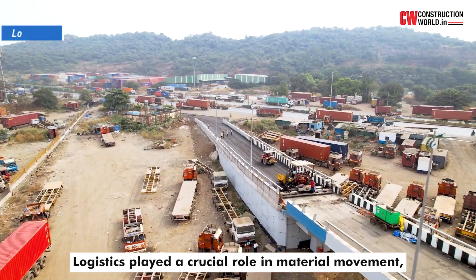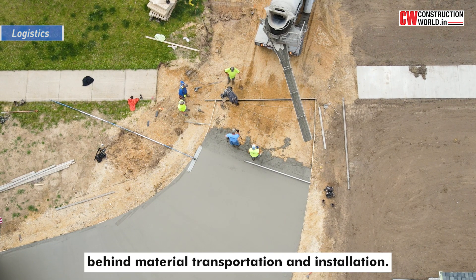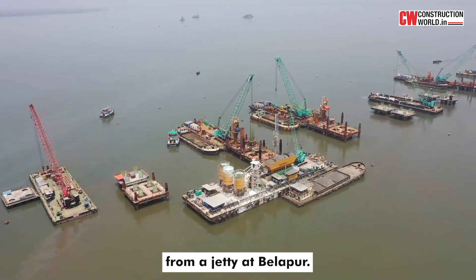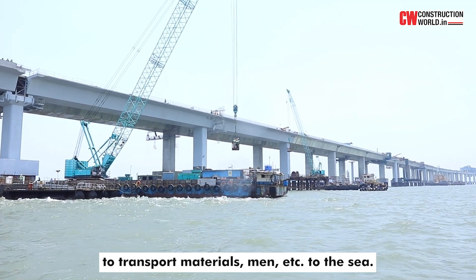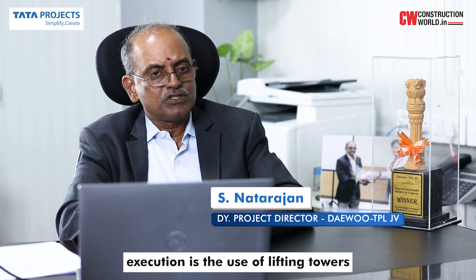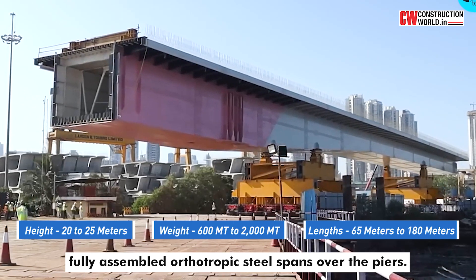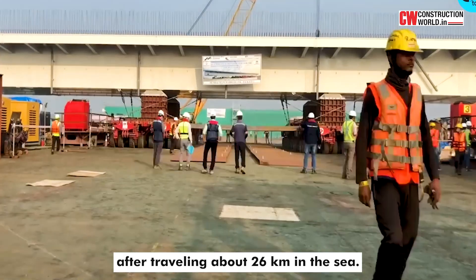Logistics played a crucial role in material movement, showcasing the precision and complexity behind material transportation and installation. Raw materials were supplied with the help of multiple floating material barges from a jetty at Belapur. We also built a temporary bridge of about 2.1 kilometres long to transport materials, men and equipment to the sea. The most extraordinary method used in this project is the use of lifting towers on floating barges to install fully assembled orthotropic steel spans over the piers, brought to the erection site after travelling about 26 kilometres at sea.